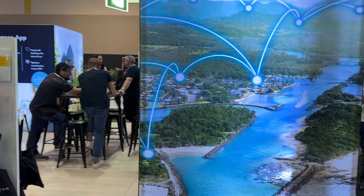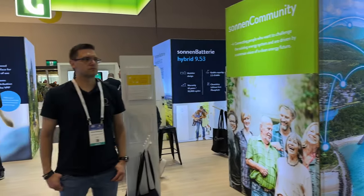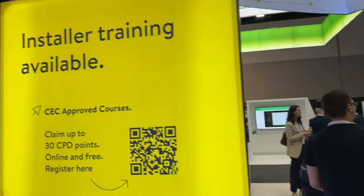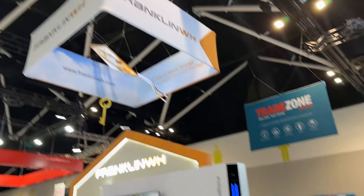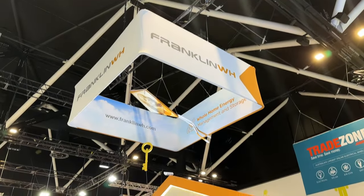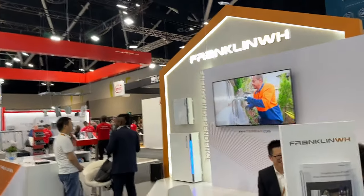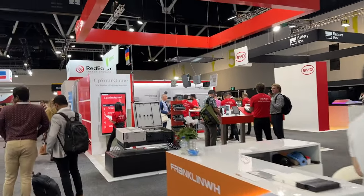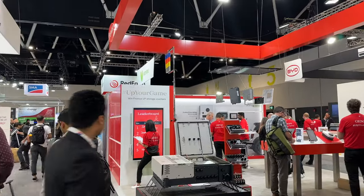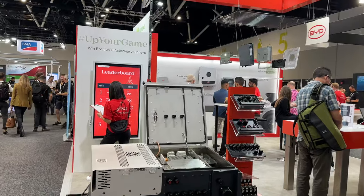It's always interesting to see how they do these stands. I love expos — you get to see what is available, what's in the industry. And this one is Franklin WH — more energy management and storage. Could be batteries there in the corner. We've always got Fronius. This footage is still enough for you guys — just using my smartphone to film.